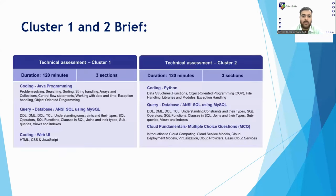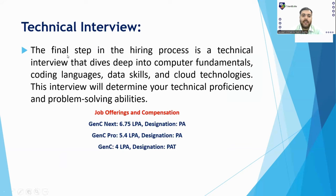If you are shortlisted from the technical assessment, you will be called for the Technical Interview — the final step in the hiring process. It will go deep into computer fundamentals, coding language skills, data skills, and cloud technologies as per your resume. Regarding job profiles: GenC Next offers 6.75 LPA, GenC Pro offers 5.4 LPA, and GenC offers 4 LPA. The designation for GenC Next and GenC Pro is Program Analyst, and for GenC it is Program Analyst Trainee.